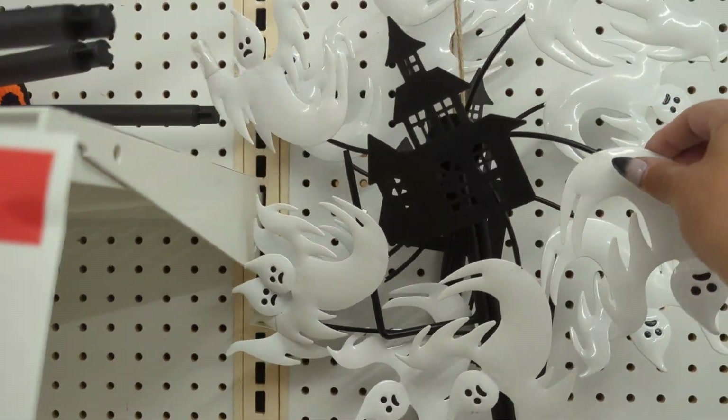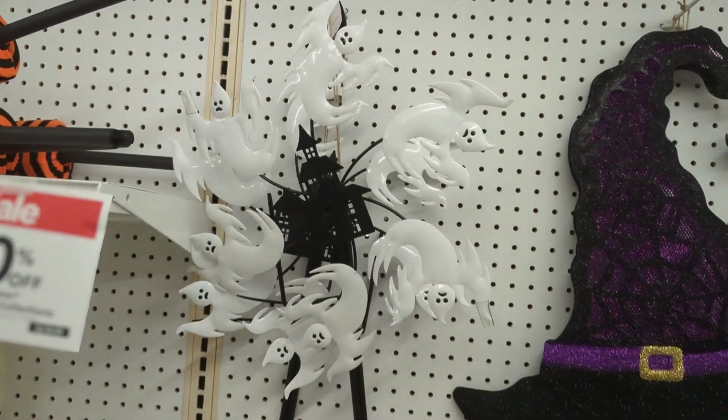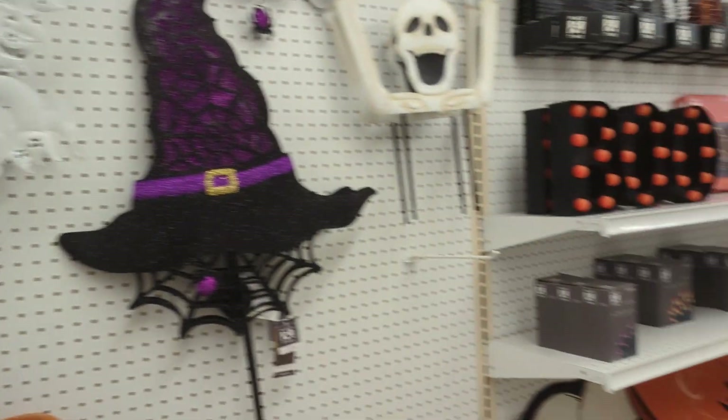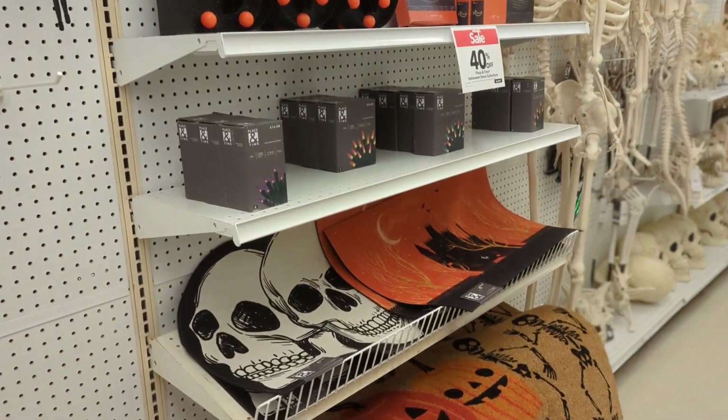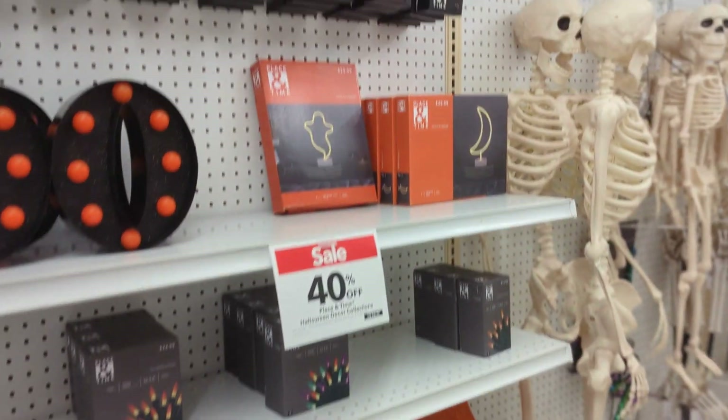This looks like a windmill — a haunted house with ghosts that circle around. I really like that too. I think I'm gonna go pick that back up if there's any left. There weren't very many people in the store, so I'm sure there'll be some when I go back.